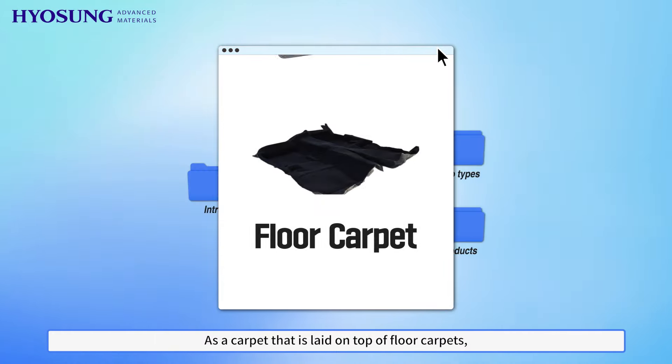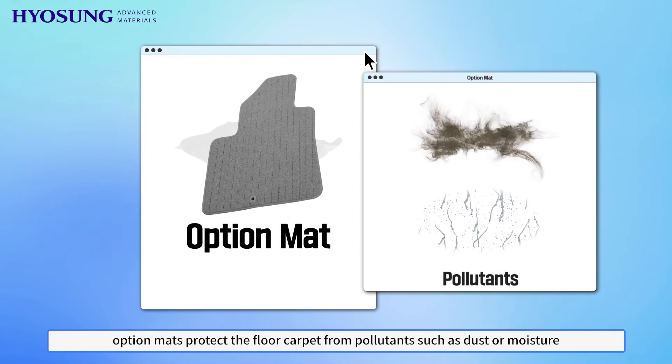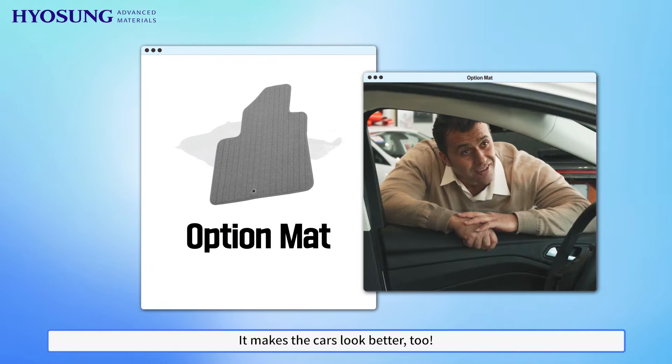As a carpet that is laid on top of floor carpets, option mats protect the floor carpet from pollutants such as dust or moisture. They provide comfort with cushion that reduces fatigue while driving, and make the cars look better too.